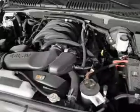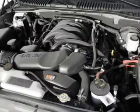power door locks, power windows, cruise control, an AM/FM stereo with a CD player, and satellite radio.